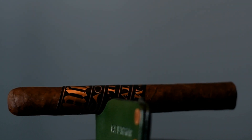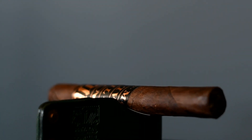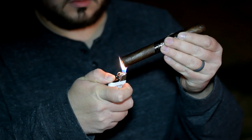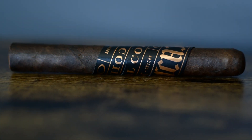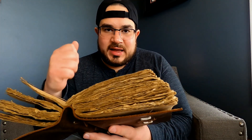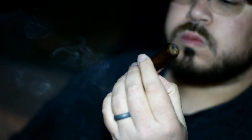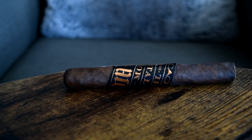In the first third I got a raisin and fig that really matched up with what I smelled off the wrapper and the foot. It had wood, leather, white pepper, and vanilla, with vanilla and black pepper on the retro. In the second third I got raisin, wood, leather, and earth — like an earth from a Merlot, that fine dirt kind of earth — white pepper, coffee, a floral note, and black pepper on the retro.